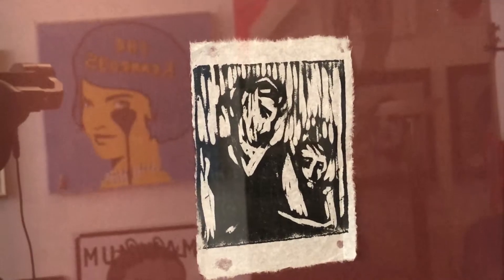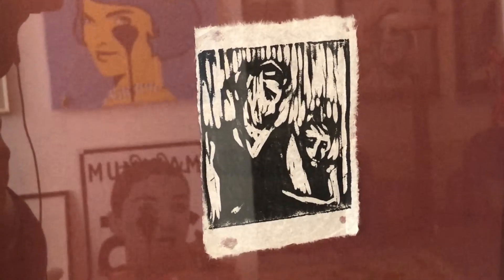It was actually consigned by Tracey's brother Paul to a charity auction in support of one of her favourite places in the world — Dreamland in Margate.